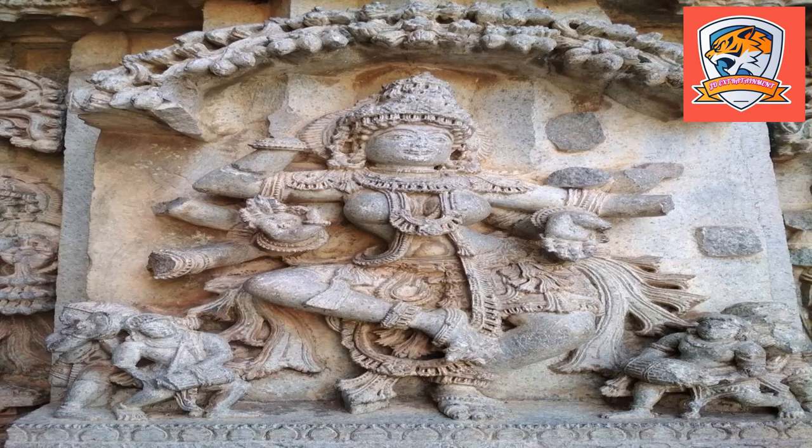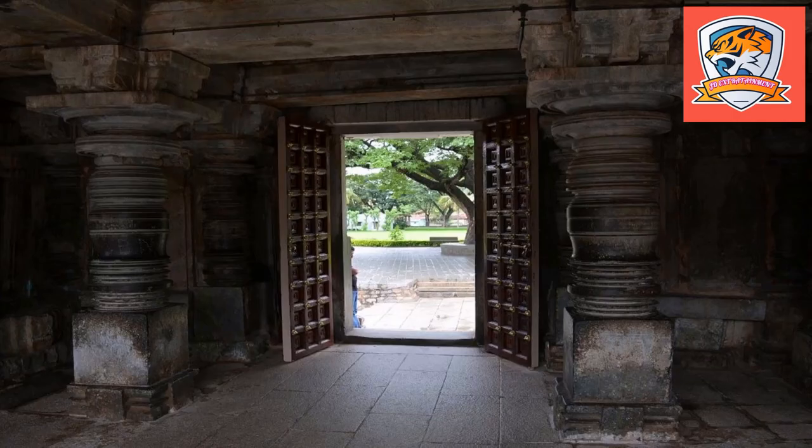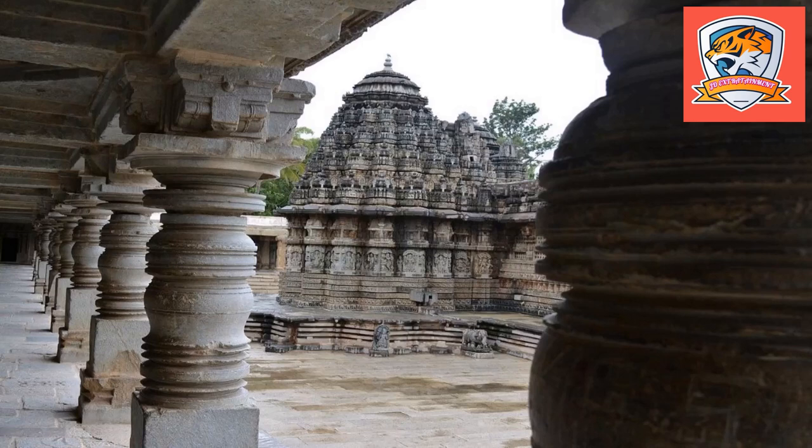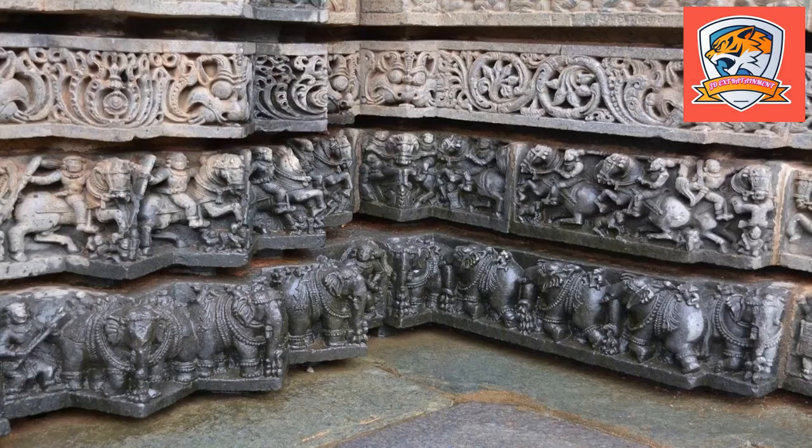The Chennakeshwa Temple is located on the bank of the river Kaveri, in the heart of Somnathpura, which is an important historical and religious site near Mysore and home to several ancient temples. It is easily accessible via road, rail, and air. Mysore has a major railway station from where you can get trains to all major stations in India. You can also get government and private vehicles from nearby cities by road. The nearest airport is Bangalore airport, at 170 kilometers.